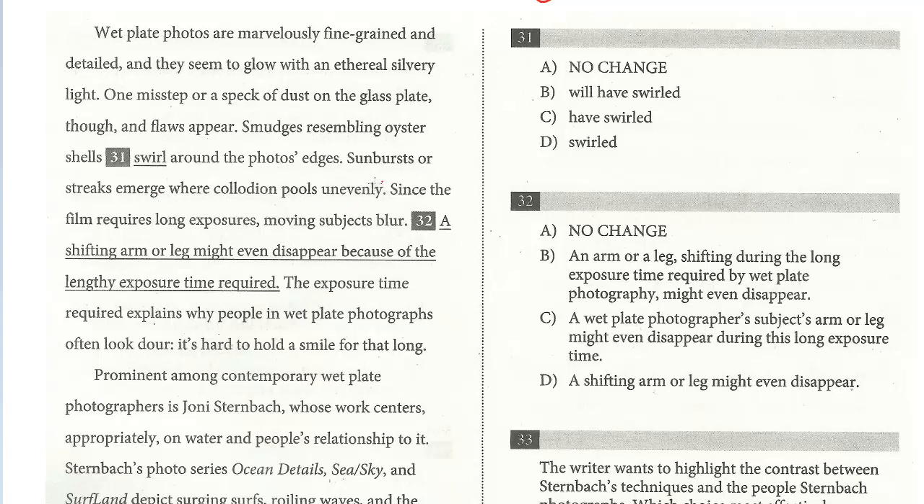Question 31 is a tense issue: 'smudges resembling oyster shells swirl around.' Let's look for clues. We see 'appear' — just the present tense — and then 'emerge.' So 'swirl' is correct, just the present tense. It's not 'will' or 'have' or past tense. For tense questions, always look at the sentences before or after and look for consistency. So this one is no change for 31.